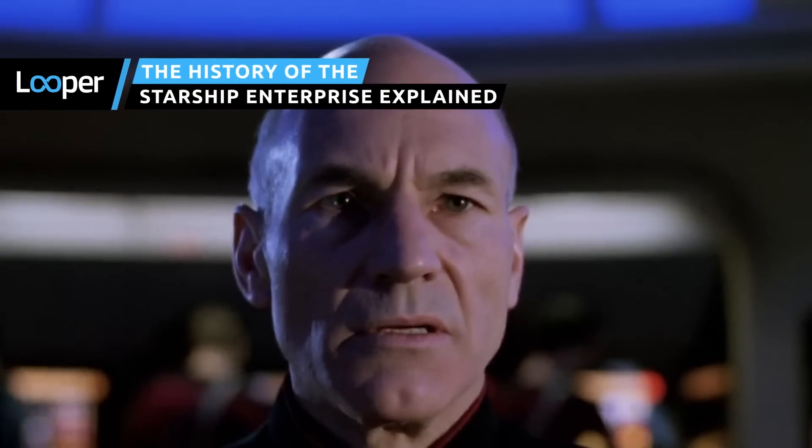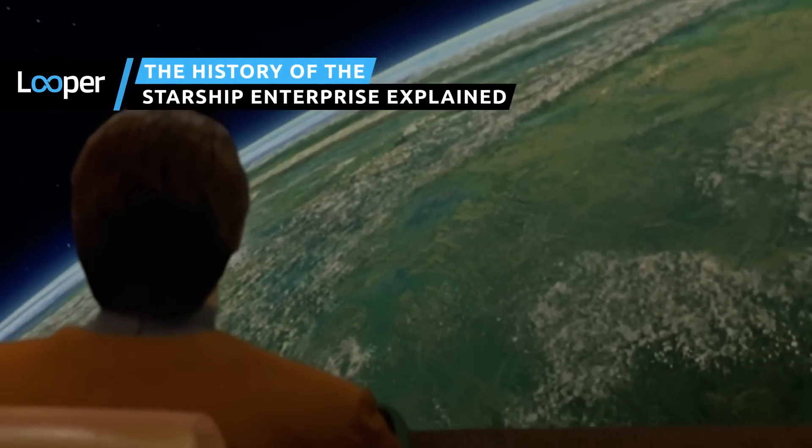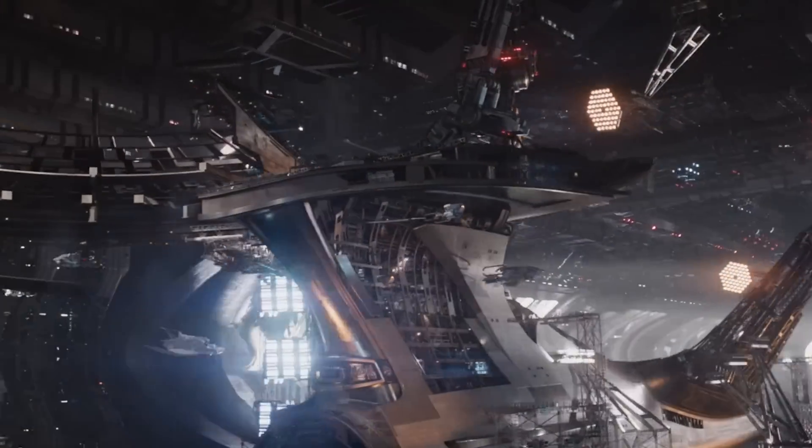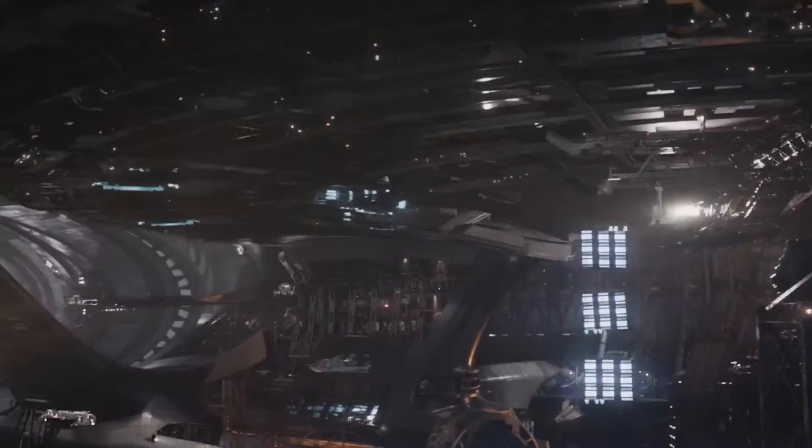It takes more than mirror dimensions, jumps through time, and crash landings to stop the Enterprise's legacy. The Federation flagship's history goes deeper than you may realize.